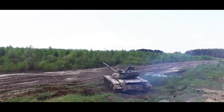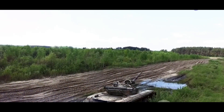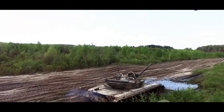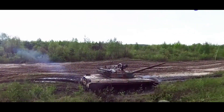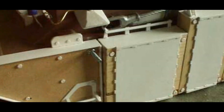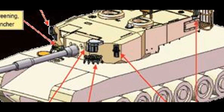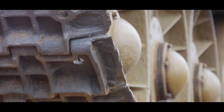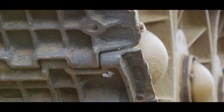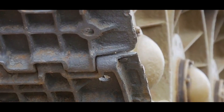Developed deep within the labs of India's Defense Research and Development Organization, Kanchan armor serves as the protective shield for the Indian Army's main battle tanks, including the formidable T-72 and T-90. This armor isn't a single layer of protection but a complex composite structure made up of ceramics, metals, and polymers, each layer contributing to an all-around defense against threats such as kinetic energy penetrators and improvised explosive devices.